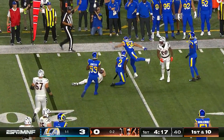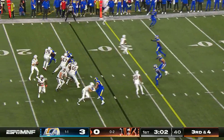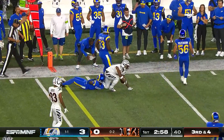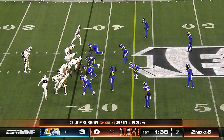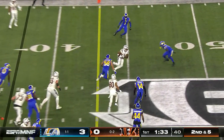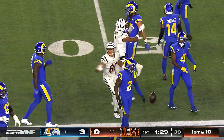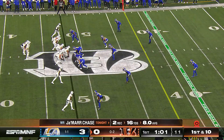Burrow checks it down to tight end Tanner Hudson. Third and four — Burrow's pass finally gets to Jamar Chase. It kind of floated out there; Burrow is 8 of 11 for 53 yards so far. They flip it across and there is Chase — the Rams came up aggressively but Chase found a little space and gets out near the mid-50s. They're trying to find ways to get him open.